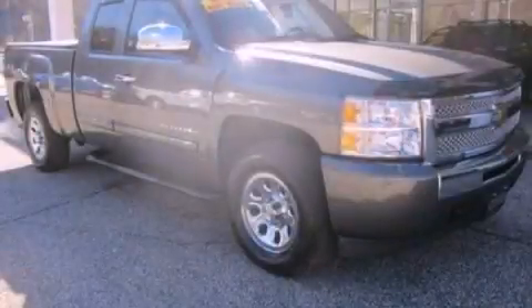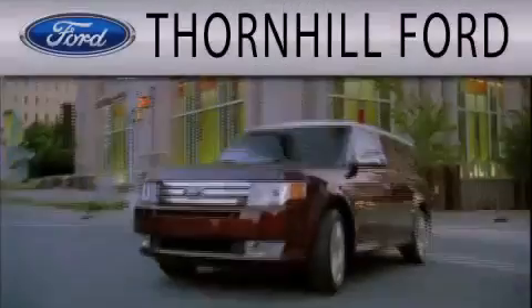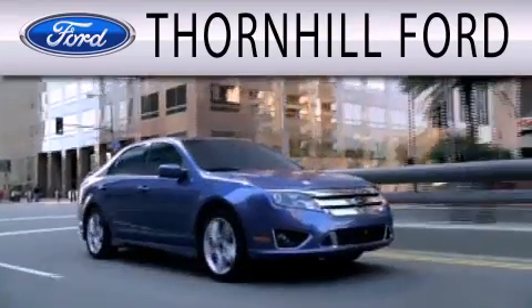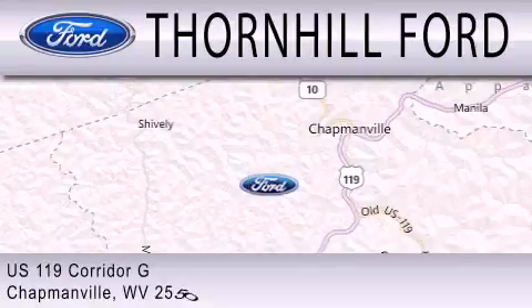Contact us today and schedule your opportunity to see this vehicle in person. Thornhill Ford is dedicated to doing everything possible to ensure that the experience you have selecting your next vehicle is as pleasant as possible. We are located at US 119 Corridor G in Chapmanville.